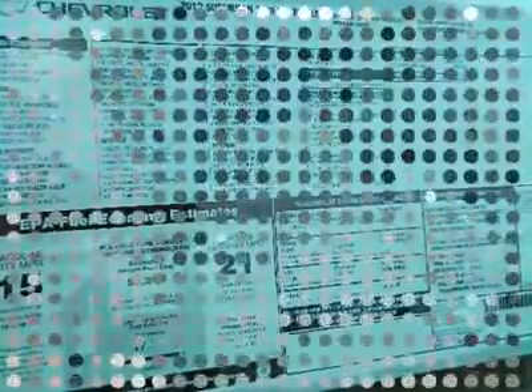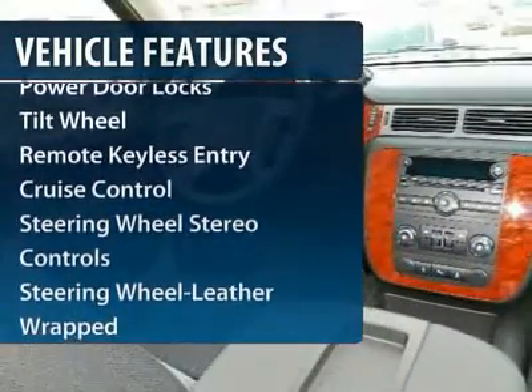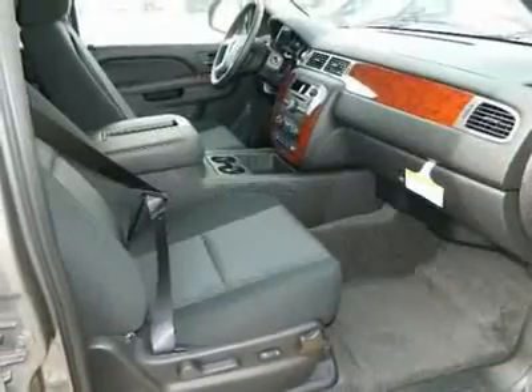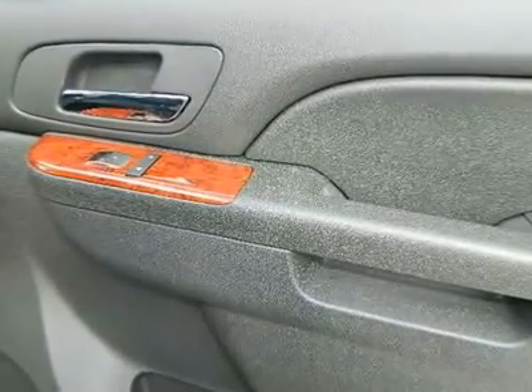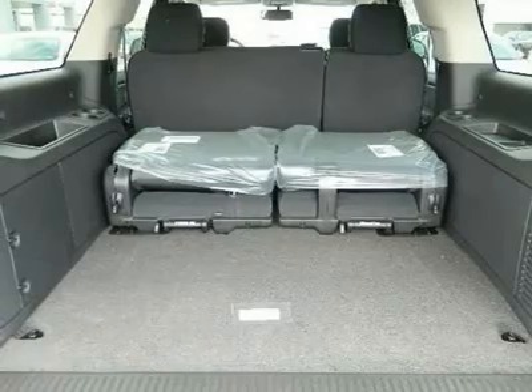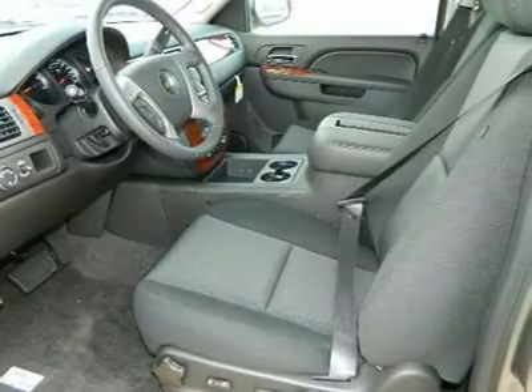Here are some of this vehicle's great options: running boards, traction control, anti-lock braking system, power passenger seat, Bluetooth wireless data link for hands-free phone, front air conditioning, power steering, cruise control, floor mats, and aluminum wheels.